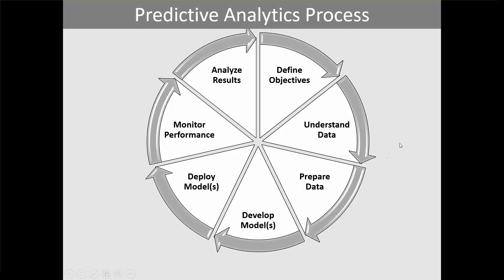Defining objectives is where we understand the business goal that we need to achieve with our analysis. It's very important to have deep domain knowledge — you really need to understand the business to successfully define the objectives.